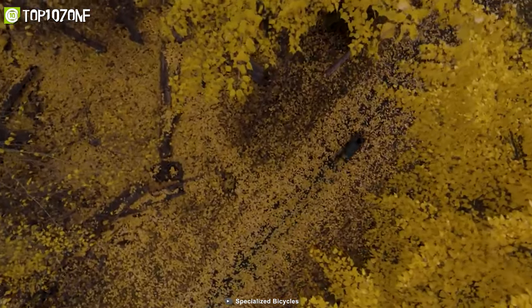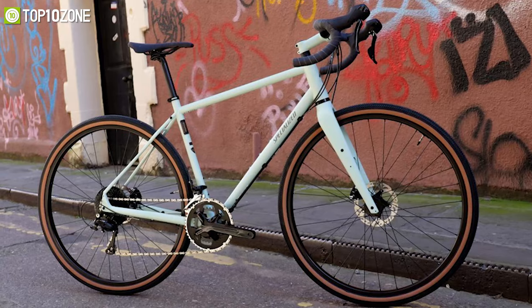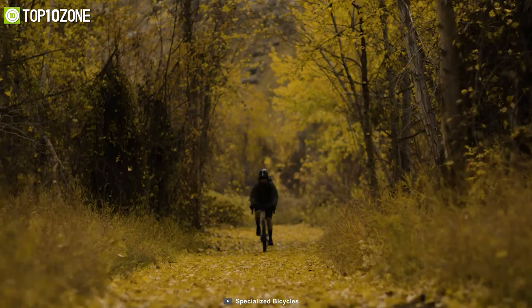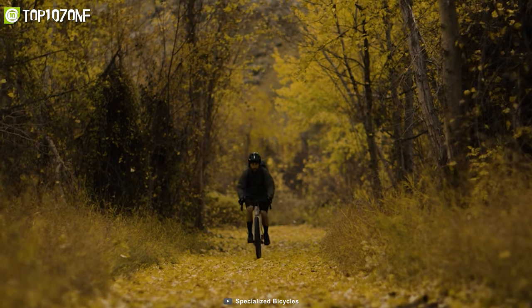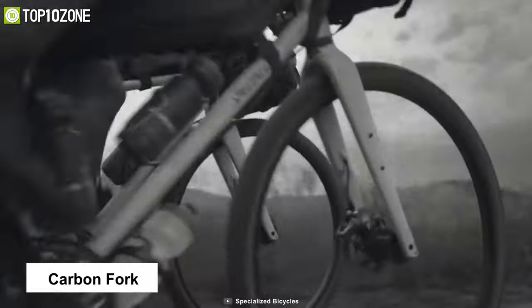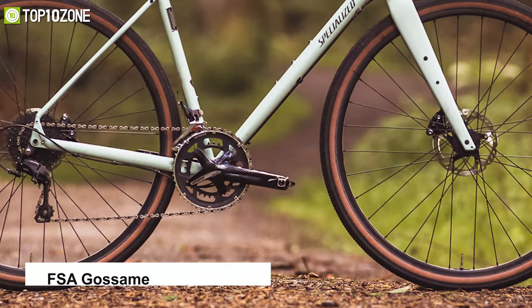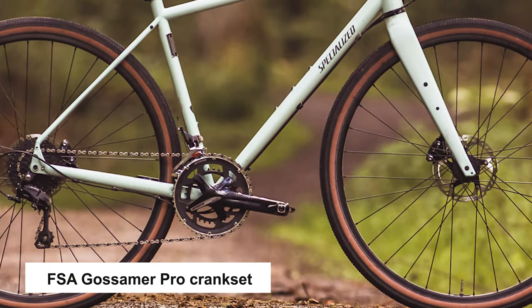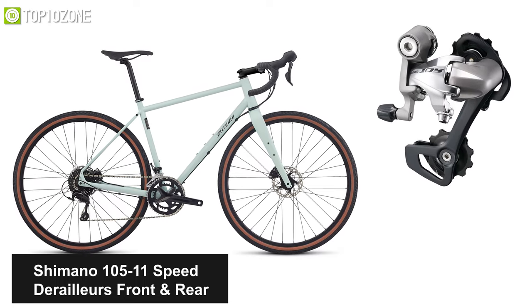If you've often found yourself between a traditional road bike and a dedicated touring rig, then the Specialized Sequoia Elite is for you — a touring bike that combines the two into one. Constructed from a premium chromoly tubing frame, it has a Specialized FACT carbon fork and a Specialized 3D forged alloy stem. It also features an FSA Gossamer Pro crankset and Shimano 105 11-speed derailleurs front and rear.